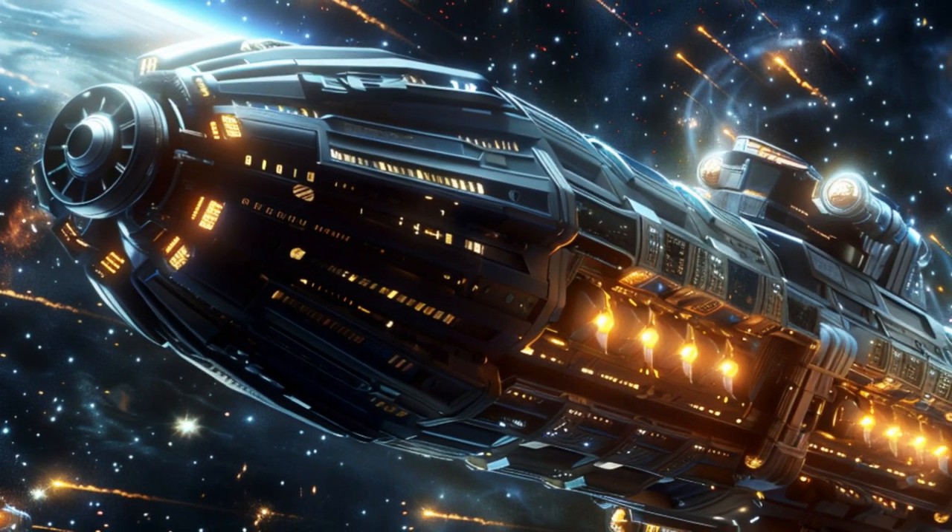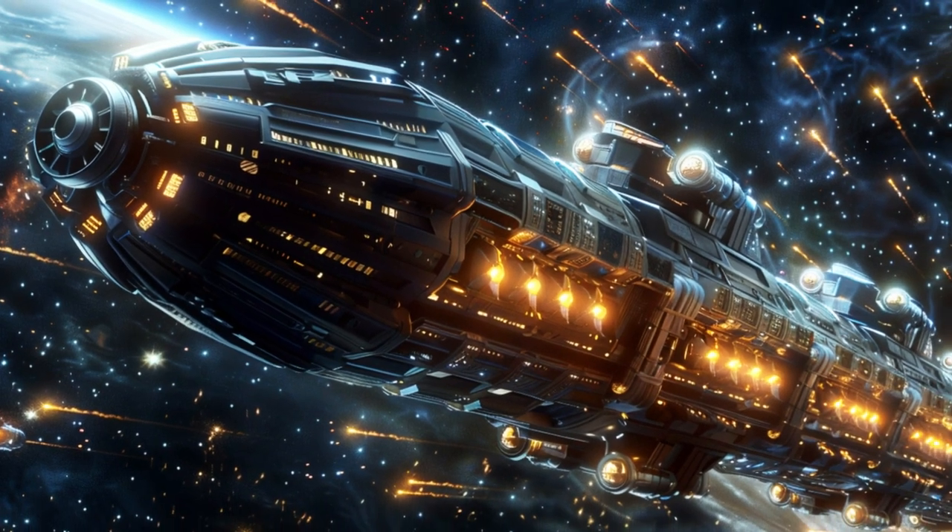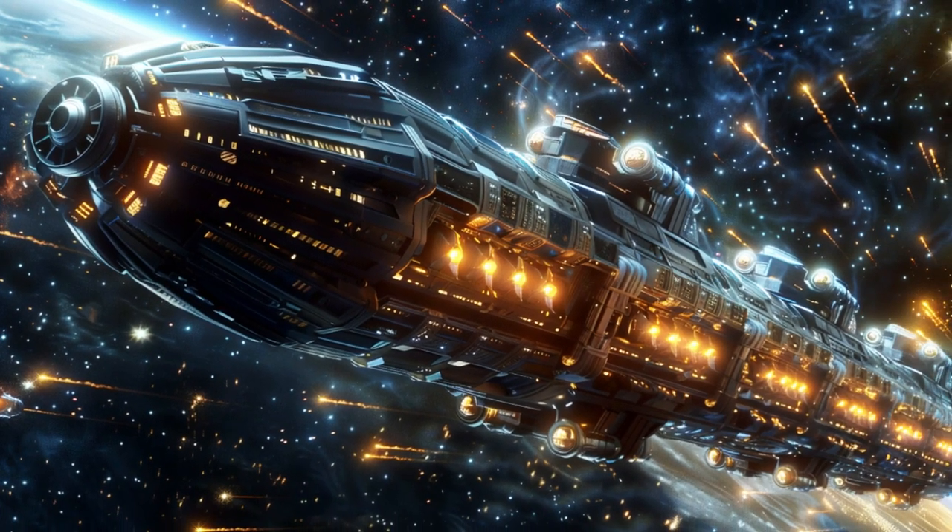Explore further by visiting the link in the description. Don't miss out. Like and subscribe for daily adventures in alien spaceships.